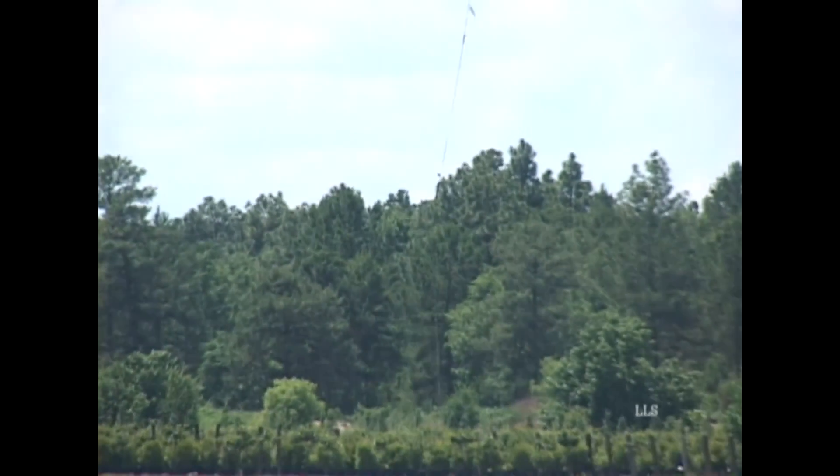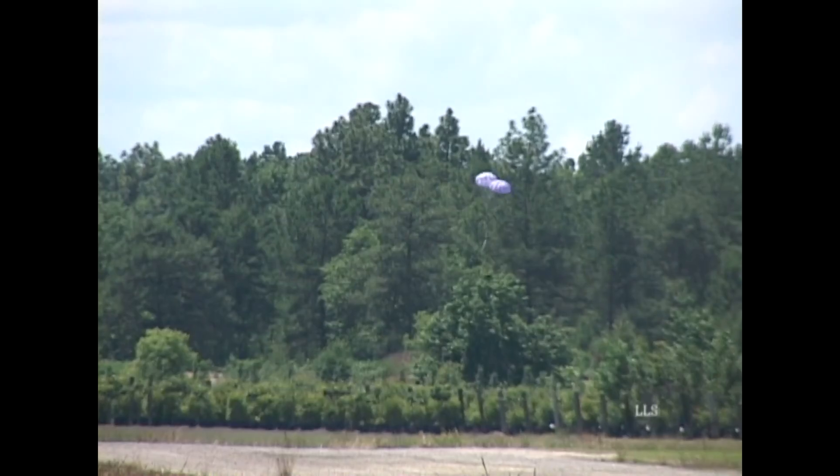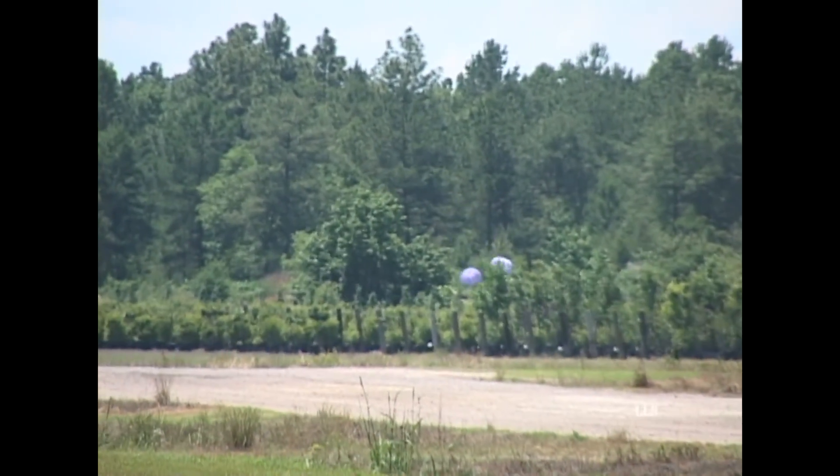It went right into the little trees. Well, how about that — nah, it's in the tree farm.